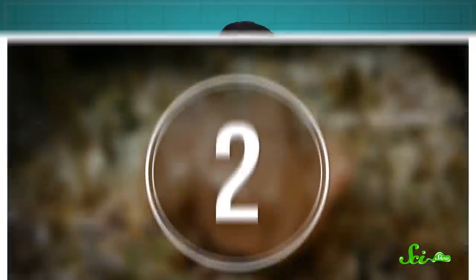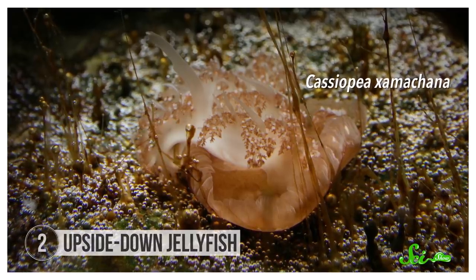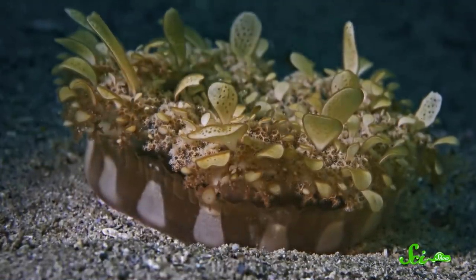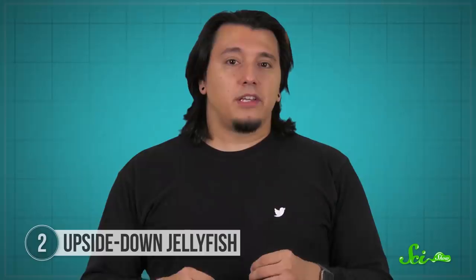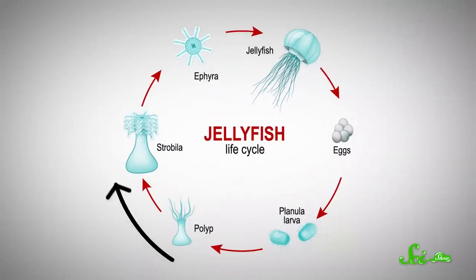For some animals, living upside down isn't just a way to save energy — it can be a way to get energy. That brings us to Cassiopeia, a genus of upside-down jellyfish that lives in warm coastal regions like the Caribbean and Western Atlantic. When you first see this jellyfish, you might think it's broken or confused, because it spends most of its life slowly pulsating as its bell presses down into the seafloor. As strange as it looks, this orientation isn't that much of a departure for a jelly.